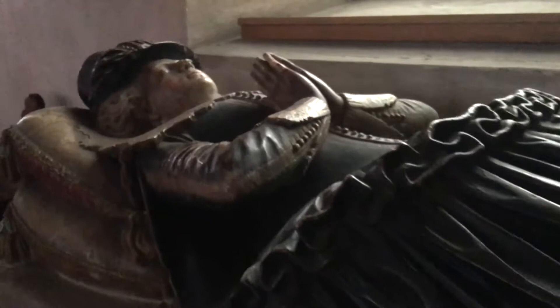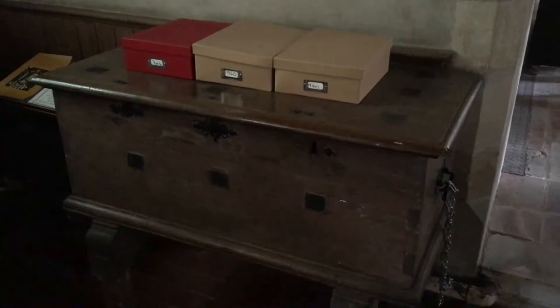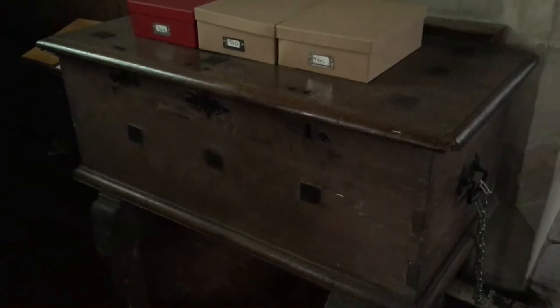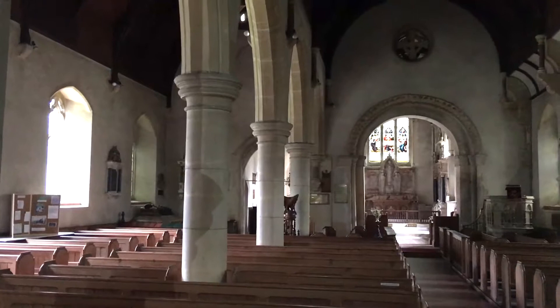Now look at this huge arcade. Here's a lovely chest from around 1700 — this is where all the documents and important things would have been kept. It's got three locks: the vicar would have had one key and the two churchwardens the others, so all three had to be present to open it. A good safety procedure.